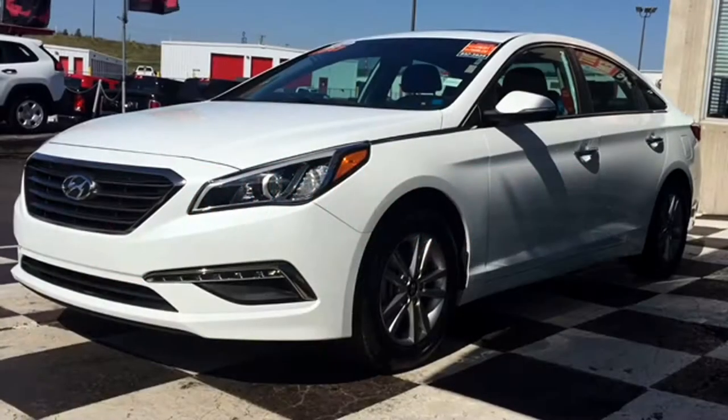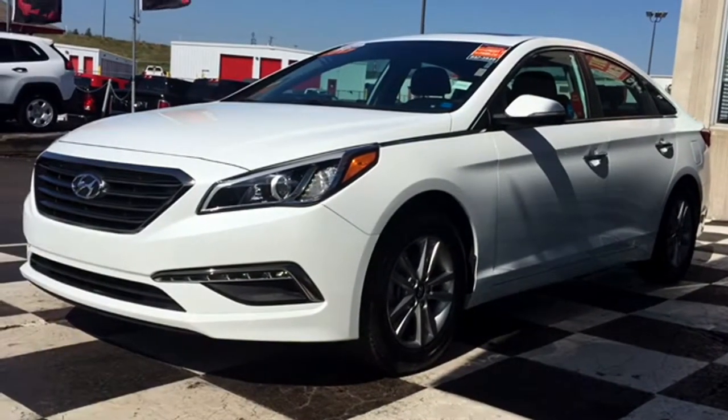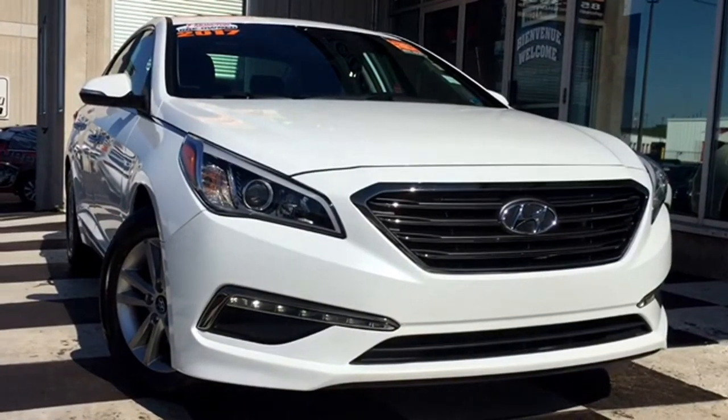Now that school is in full swing, we know some of you students will be looking for a solid daily driver to get you back and forth. The car guys at Moncton Chrysler Superstore have a huge selection of certified pre-owned sedans that are fuel efficient, reliable, and on top of looking good.